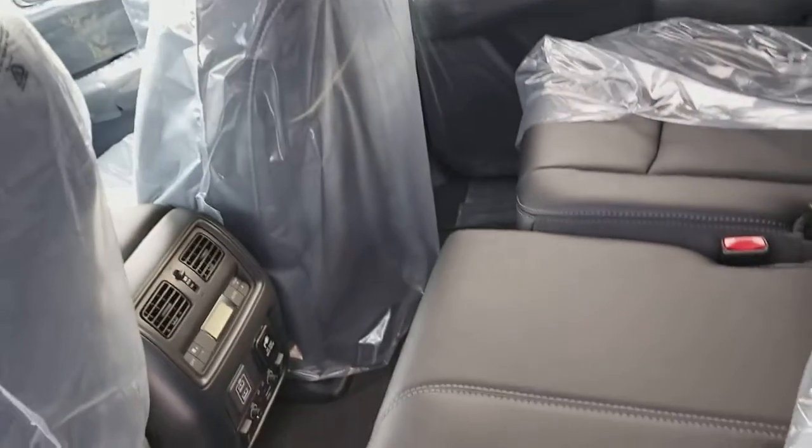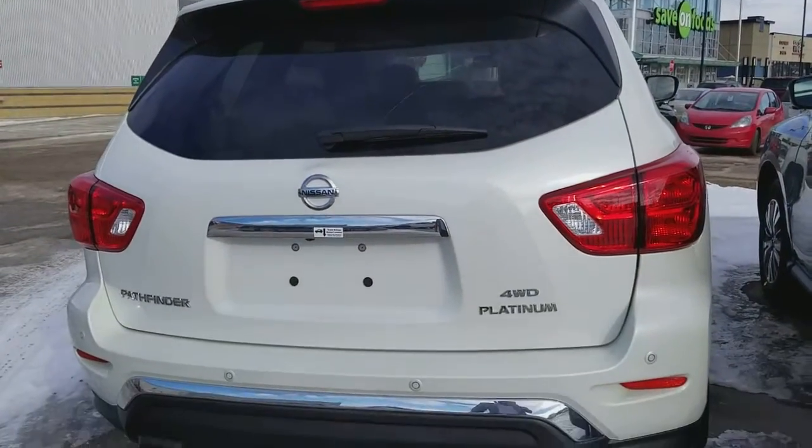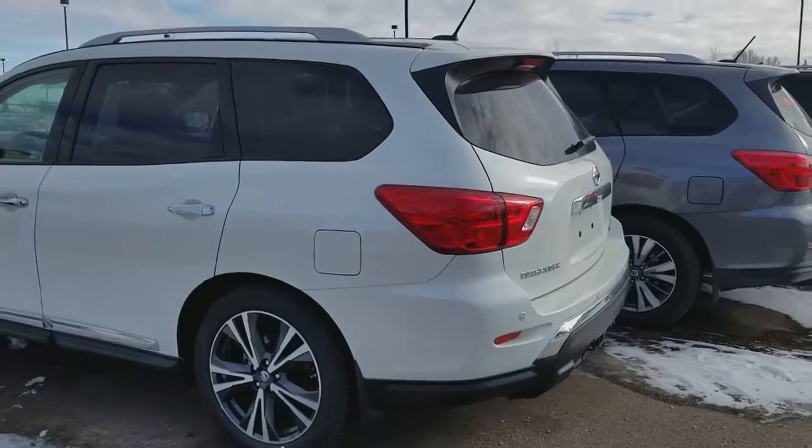The rear seats are heated and there's USB connection in the back too. That's how it looks from the back. It also has a factory-installed tow hitch and a motion liftgate.